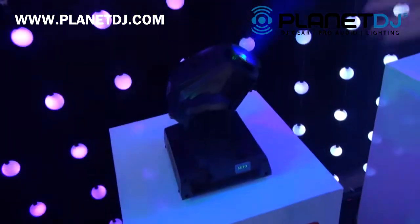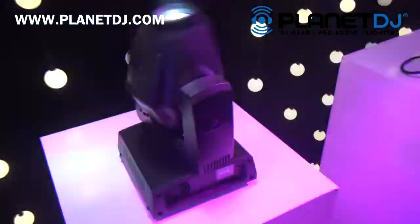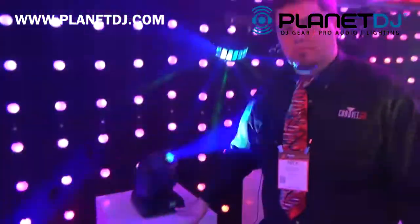The other thing we've added into this one is called standalone mode. Standalone mode allows you to use this as a gobo projector, as a spot, as whatever you'd like, and you can control it without an IRC remote or without DMX — all directly from the display.